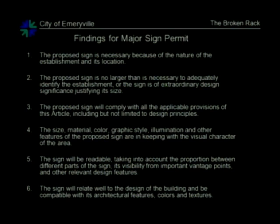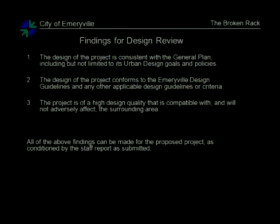For the major sign permit findings: the proposed sign is necessary because of the nature of the establishment and its location; the sign is no larger than necessary to adequately identify the establishment, or is of extraordinary design significance; the sign will comply with all applicable provisions; the sign material, color, graphic style, illumination, and other features are in keeping with the visual character of the area; the sign will be readable; and the sign will relate well to the design of the building. For design review: the design is consistent with the general plan; it conforms to Emeryville design guidelines; and the project is of high design quality compatible with the surrounding area. Staff feels all of these findings can be made with the conditions of approval in the staff report.